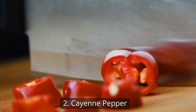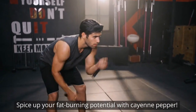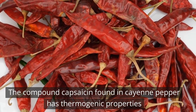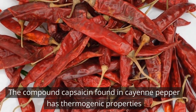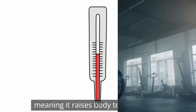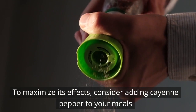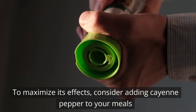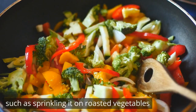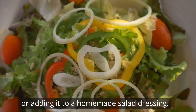2. Cayenne pepper. Spice up your fat-burning potential with cayenne pepper. The compound capsaicin found in cayenne pepper has thermogenic properties, meaning it raises body temperature and increases calorie burning. To maximize its effects, consider adding cayenne pepper to your meals, such as sprinkling it on roasted vegetables or adding it to a homemade salad dressing.